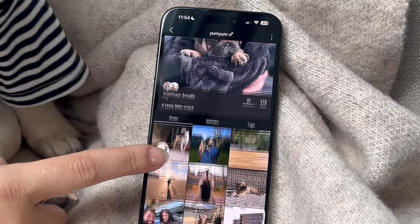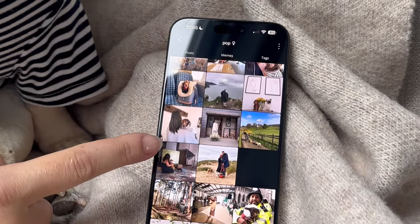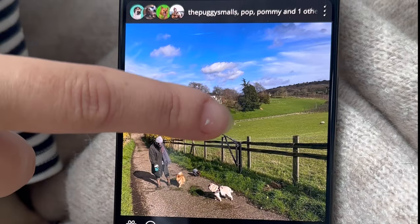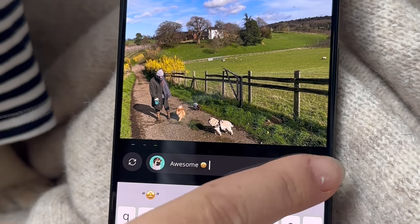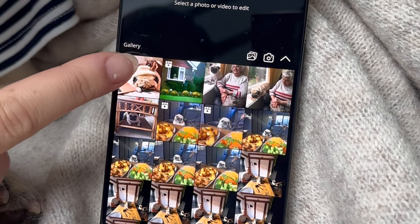Look, here's Yum Yum's profile right next to mine, and here's Pop Pop's too. In fact, our whole pack are together all in one place. I want to show you how easy it is to post to dog accounts at the same time.